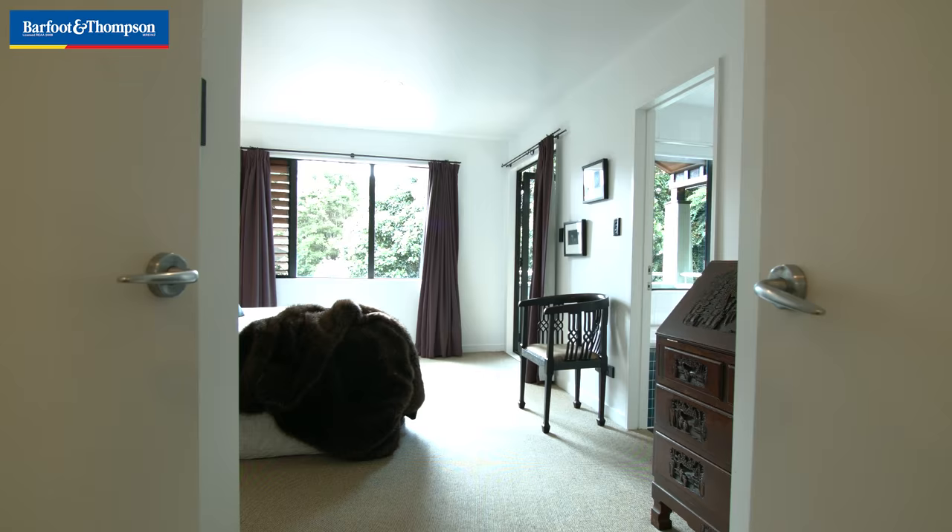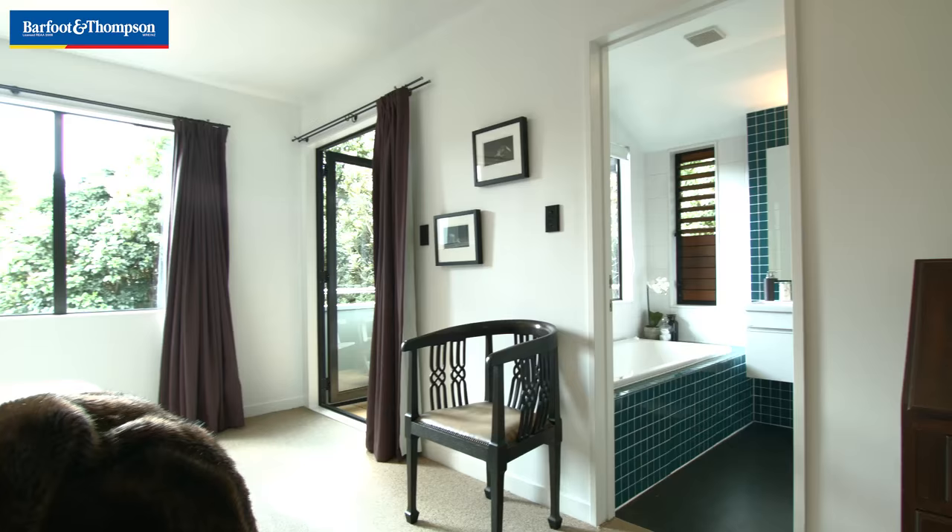There's a really nice little sun deck off the master bedroom. Double garage, two cars in, with lots of storage in there.